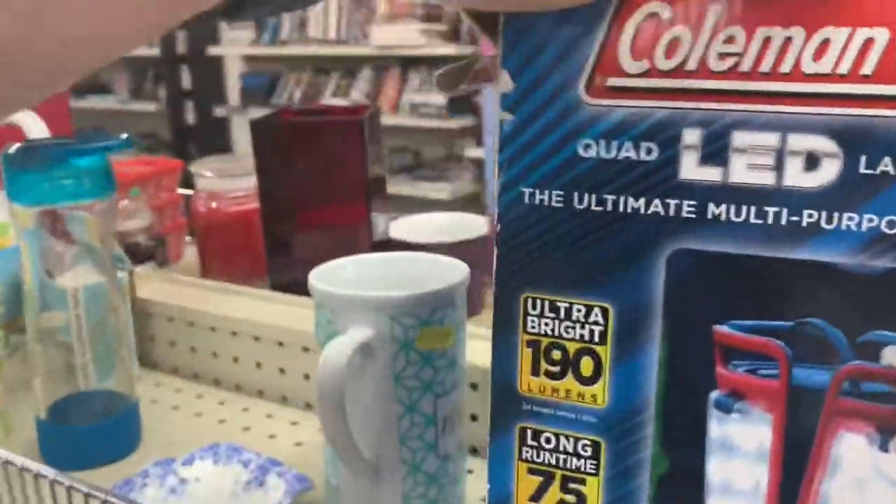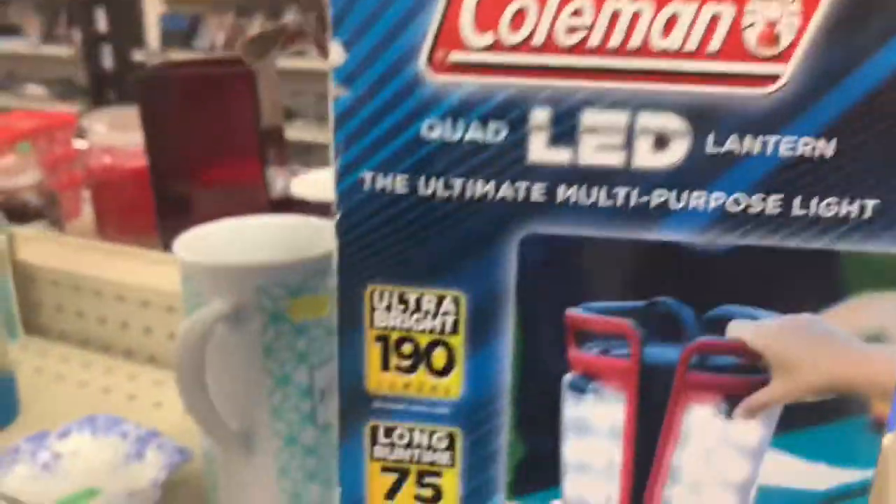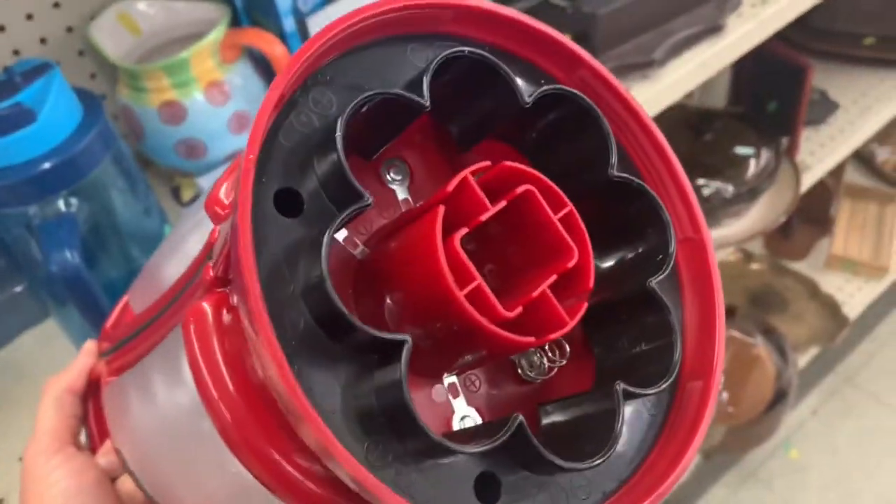Coleman LED lantern — this isn't bad. Nine bucks. But it's missing the bottom, so I'll pass.